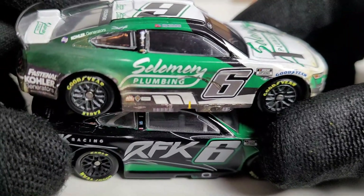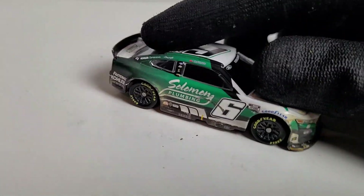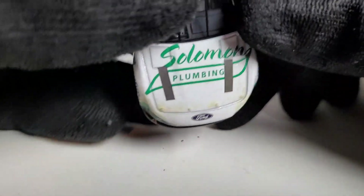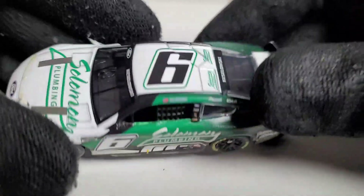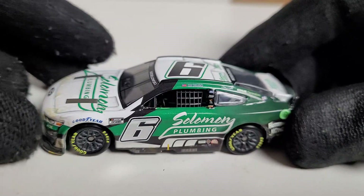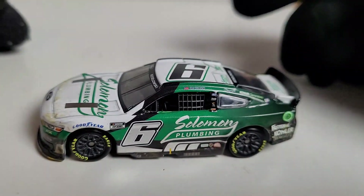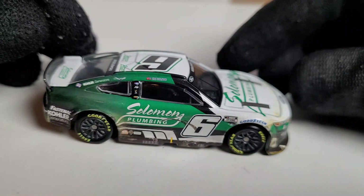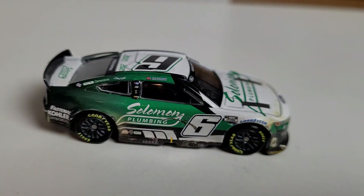Like I said, the choice is yours whenever you pick up these diecasts — I'm not forcing you guys to buy every single one, because these things are starting to get expensive. Hopefully this review is helping you choose wisely. This wraps up the diecast review of Brad Kozlowski's 2022 Solomon Plumbing Ford Mustang for RFK Racing, the Bristol Dirt raced version. Comment, subscribe, and submit OBB — I'll see you guys next time on another diecast review. And for the love of god, don't clog any toilets.